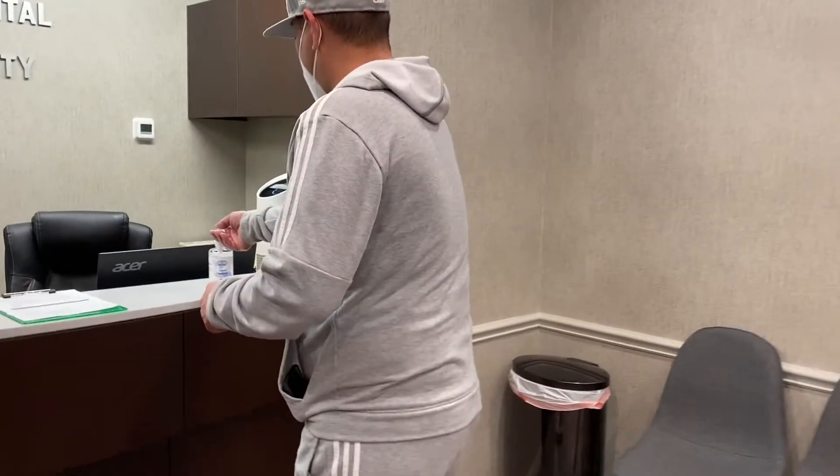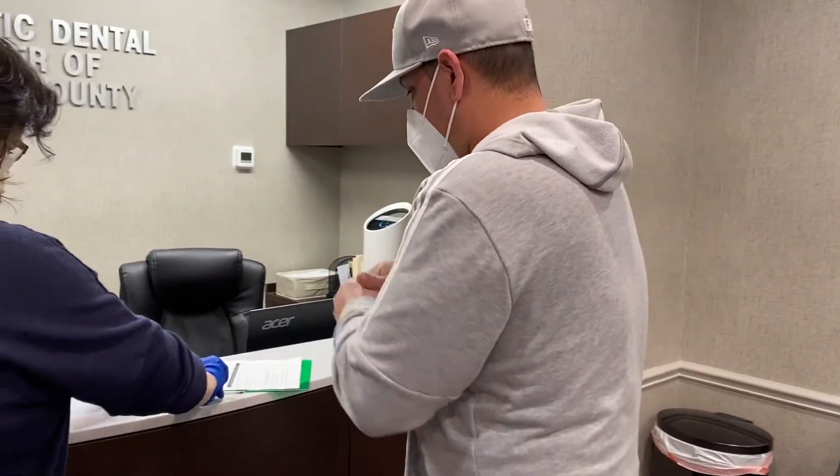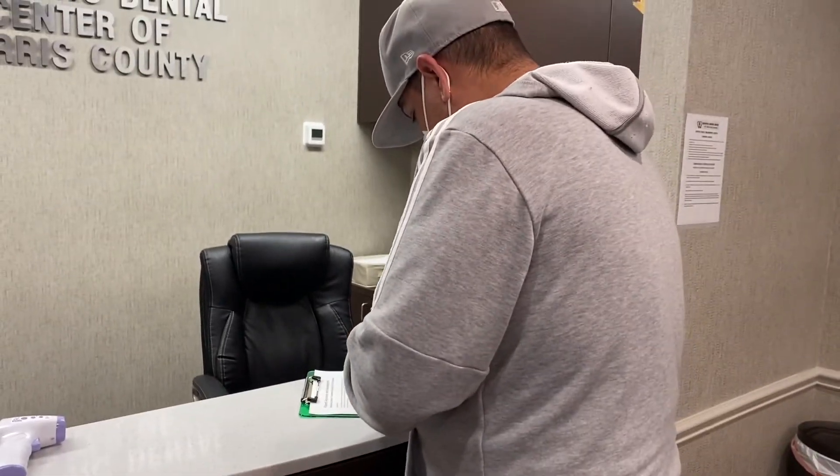After the patient walks in, they use hand sanitizer and complete the COVID-19 questionnaire. The temperature is checked to ensure it is below 100.4 degrees Fahrenheit, which is the range for fever according to the CDC.